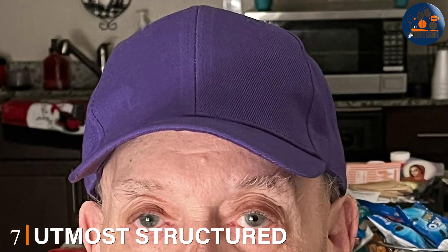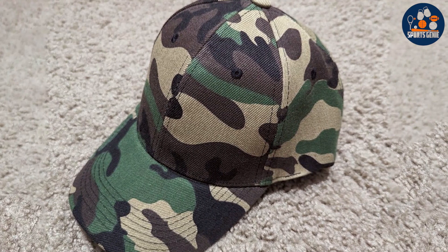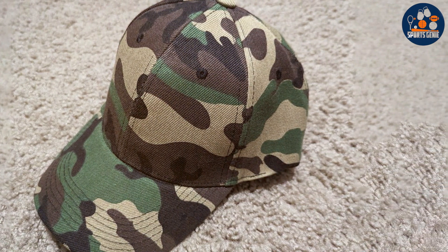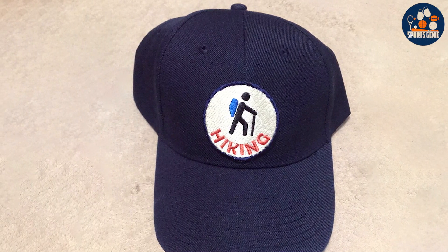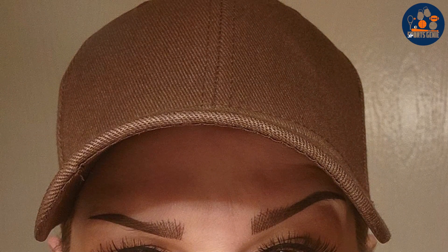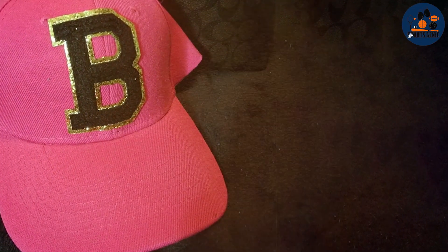Finally, number seven: the Utmost Structured Performance Cap. Designed with the active individual in mind, it features advanced materials that provide both comfort and performance. The structured design keeps the cap's shape, ensuring it looks good as new even after extensive use. The material is lightweight yet durable, designed to endure the demands of both sports and daily activities. It features moisture-wicking properties to keep you dry and comfortable regardless of the weather, and its UV protection provides an extra layer of safety during outdoor activities. The breathable fabric combined with a sweat-absorbing band inside the rim enhances comfort during extended wear, while its sleek design and range of color options make it both a practical and stylish choice.